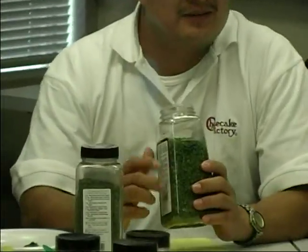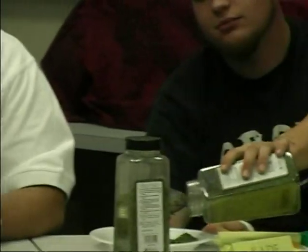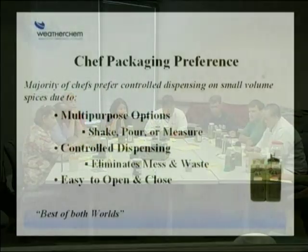Participants are asked to demonstrate the twist-off cap. After testing, the moderator asks which dispensing option they prefer overall. Seven agree with James that the flip-top with pour and sift is preferred. The reason given: "It's the best of both worlds."